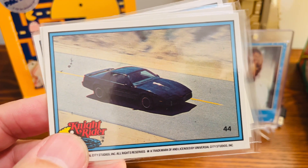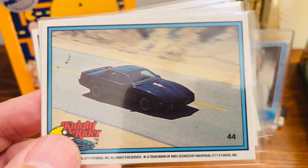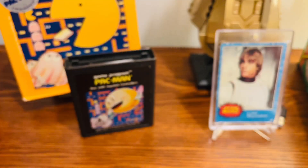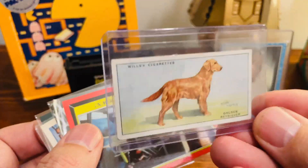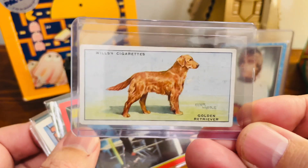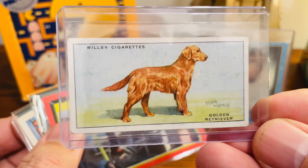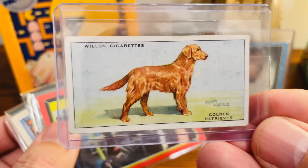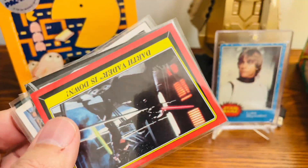I'll go ahead and show you a few of the other cards I purchased off Sport Lots besides finding these awesome Knight Rider Donruss cards. Besides these, it was one of my best Sport Lots purchases ever. I already did a video on this, but this is a 1937 Wills Cigarettes card of a Golden Retriever — I have a Golden Retriever. I made a whole video on it. I thought it was going to actually be the rookie card, but there's one actually older, which I will be trying to find. It's a really cool card.